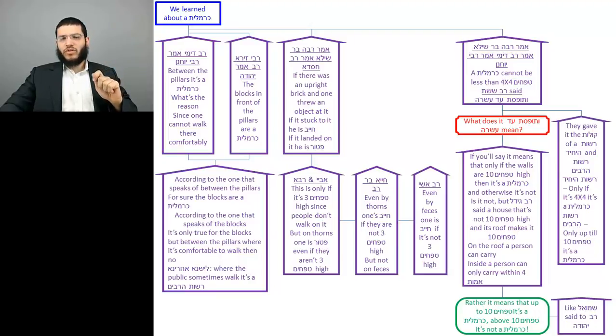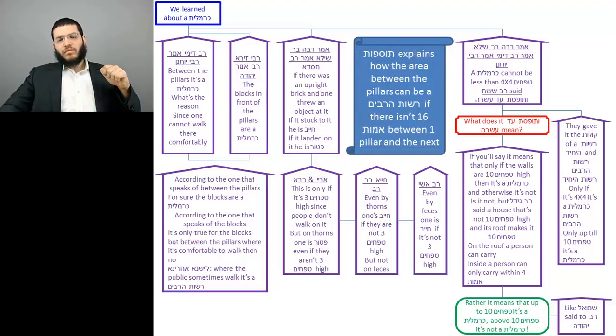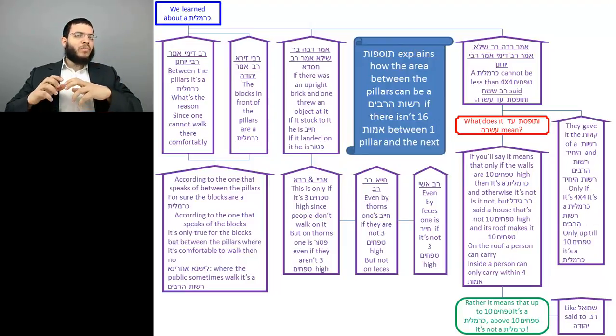Now we'll look at the Tosafos — there are three, one on each piece. The first Tosafos is on the part of the Gemara that said that according to the teaching that the benches are a Carmelis, that opinion holds that between the pillars is Rosh HaSarabim. Tosafos explains how the area between the pillars can be a Rosh HaSarabim if there isn't 16 Amas between one pillar and the next. The Gemara tells us the din and Tosafos gives the understanding for how that can be.